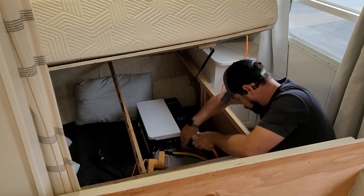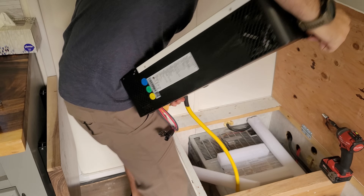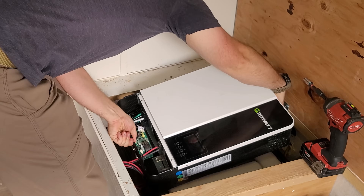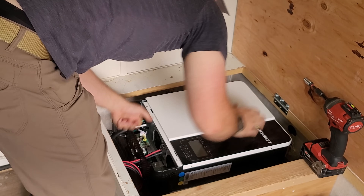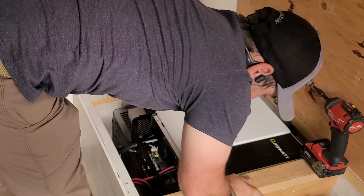All of these cables are scattered underneath the bed, so I want to move everything underneath the couch. We hardly use the space under the couch, and people who rent this from us never use it either, but they do use the space under the bed, so I want to open all of that up. The GrowWatt inverter barely fits in the same compartment as the heater.